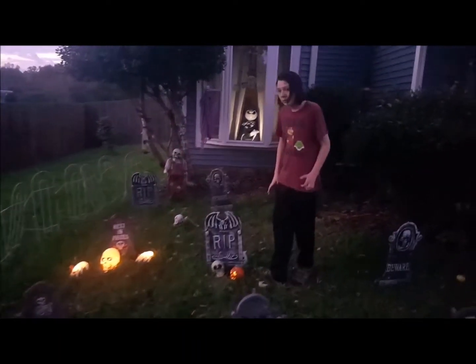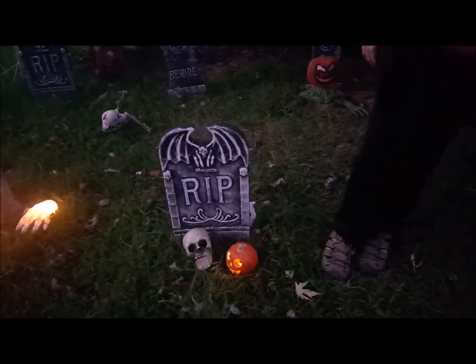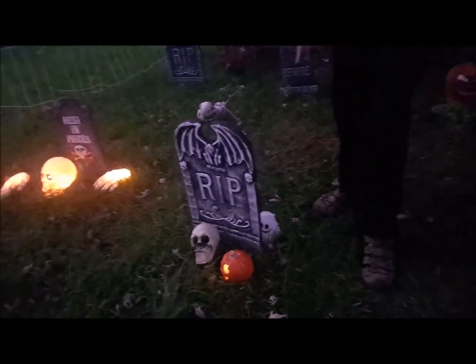Going back here, we have a small pumpkin and it goes behind this tombstone.